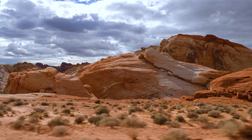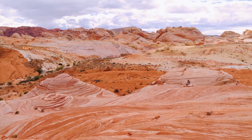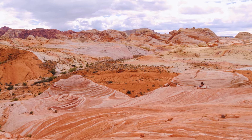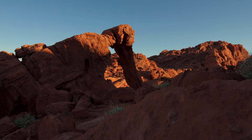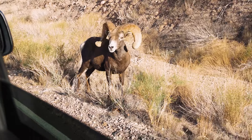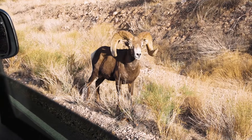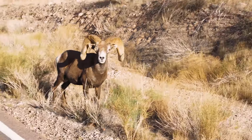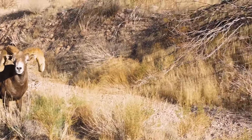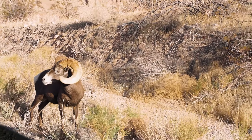One of the most notable locations is called the Fire Wave, not to be confused with the Wave in Arizona. This is a trail and does require some hiking to get to. Other notable trails and locations are the White Domes Loop, Elephant Rock, and the Pink Canyon, which is a lesser-known trail. I've been here twice, and both times I've been able to see some desert bighorn sheep. One time we saw them climbing along the cliffs on the sides of the road, which caused a huge traffic jam because everyone wanted to stop and take pictures.